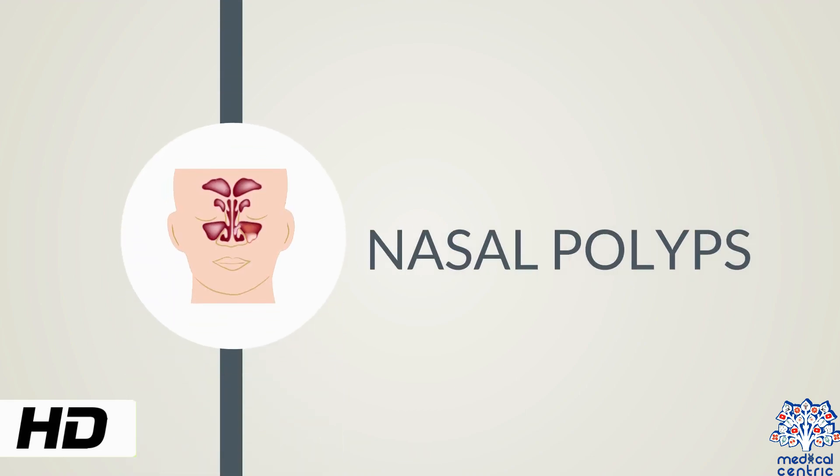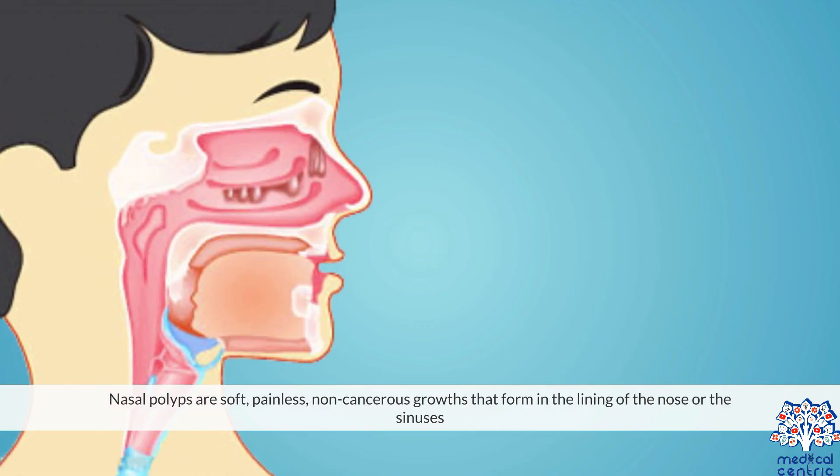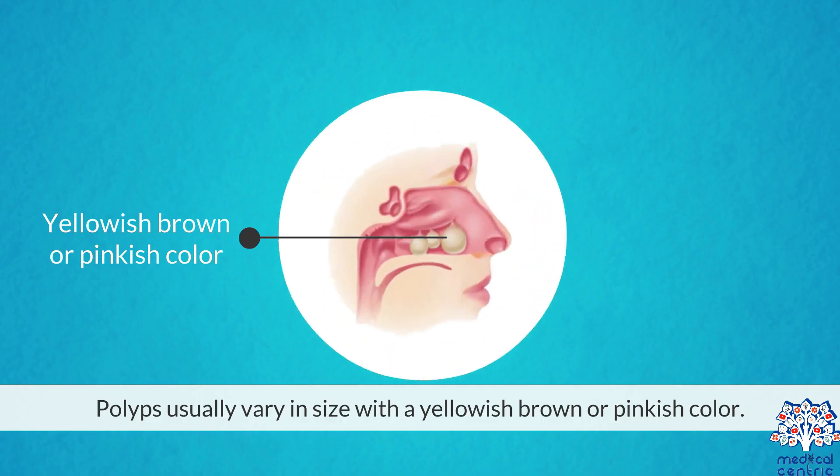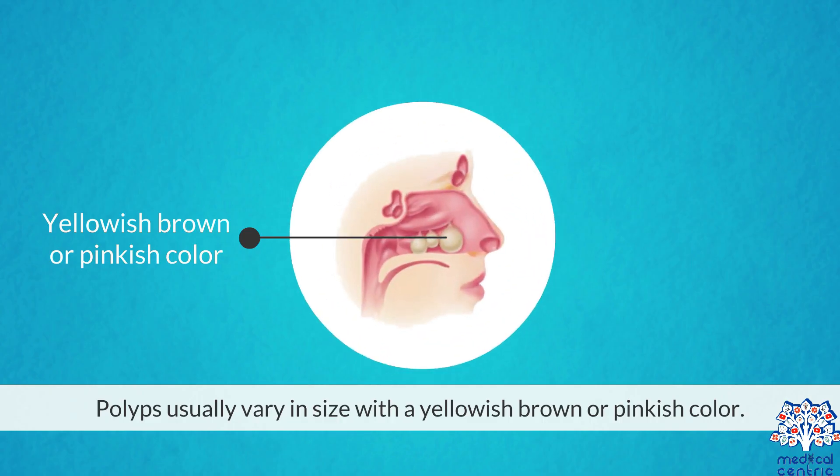Today's topic is nasal polyps. Nasal polyps are soft, painless, non-cancerous growths that form in the lining of the nose or the sinuses. Polyps usually vary in size, with a yellowish-brown or pinkish color.